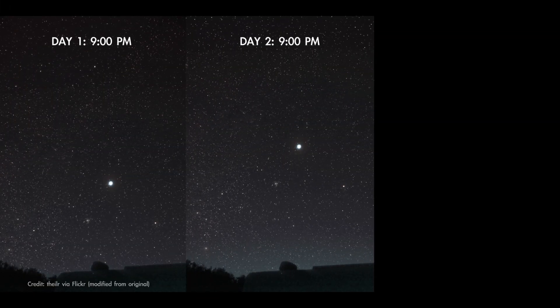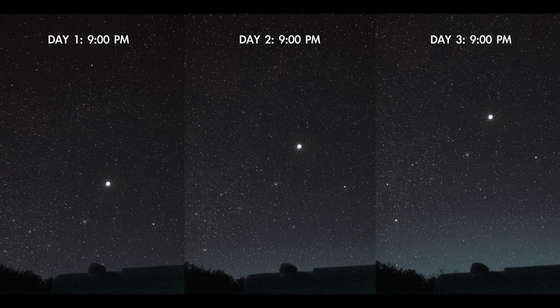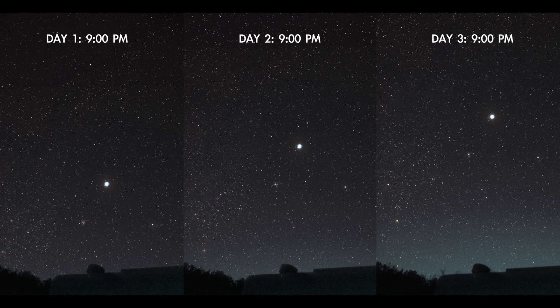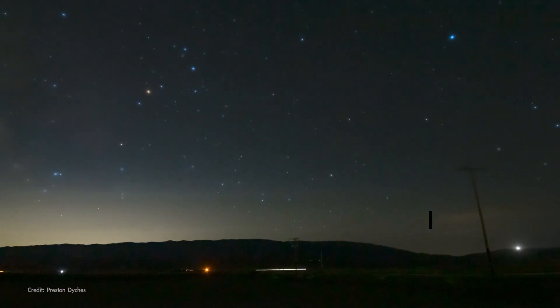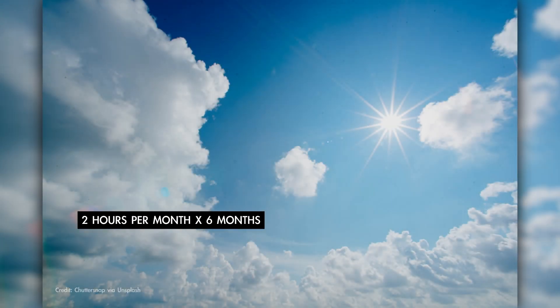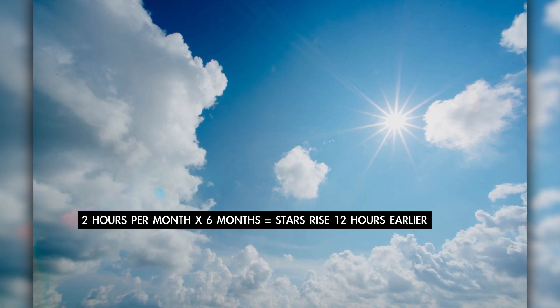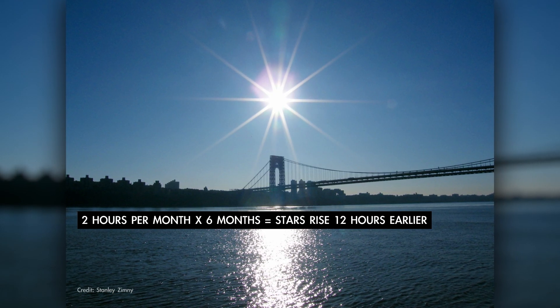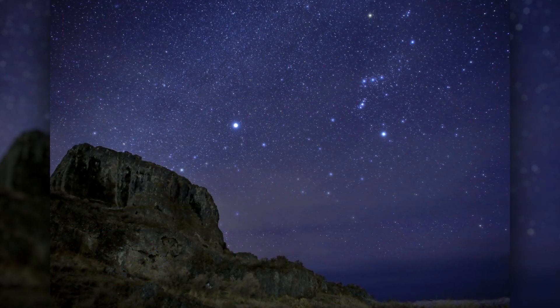In just one week, a given star will rise 28 minutes earlier than it does tonight. And in one month, the same star will be rising about two hours earlier. So, at four minutes per day, or two hours per month, after six months, the stars of summer are rising a full 12 hours earlier than they did back in June, placing them high in the daytime sky. But in their place, the evening sky belongs to the stars of winter.